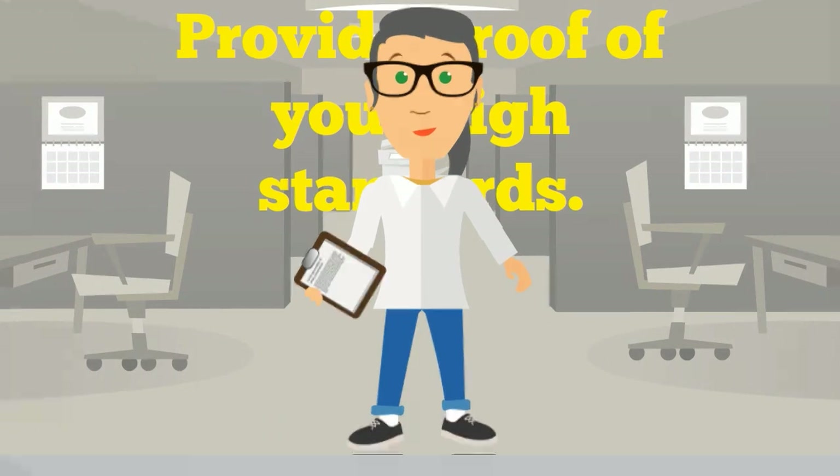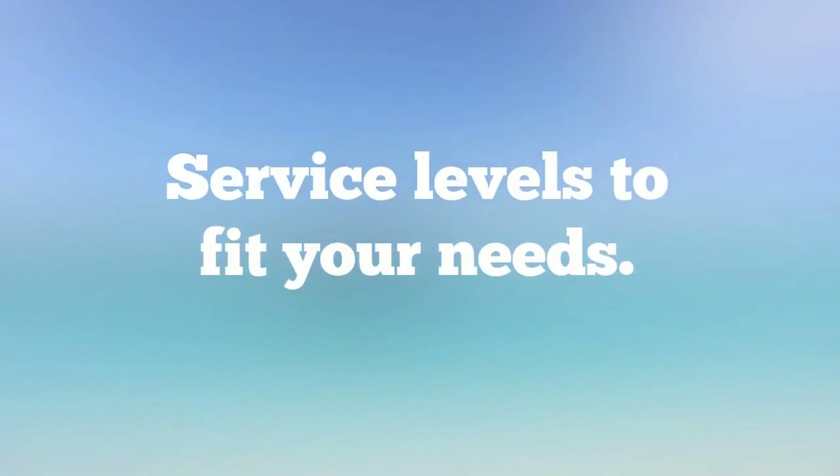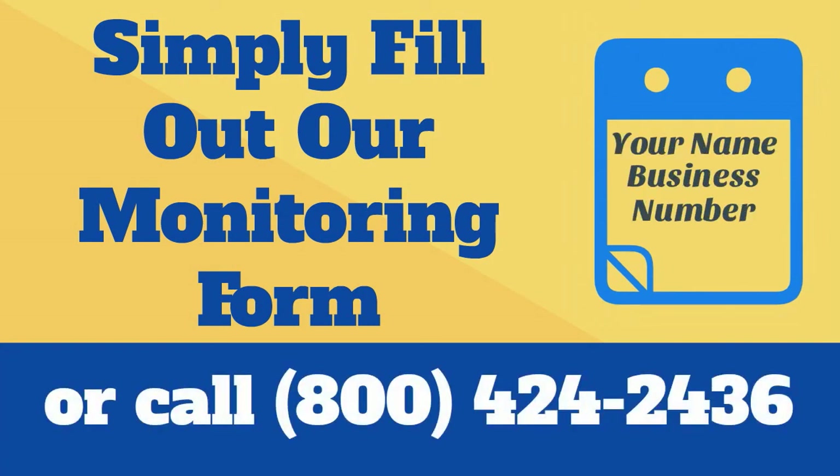For a program that combines sophisticated detection methods and a variety of different service levels to fit your needs, simply fill out the form on our detection and monitoring service page or call Quiplabs today at 1-800-424-2436.